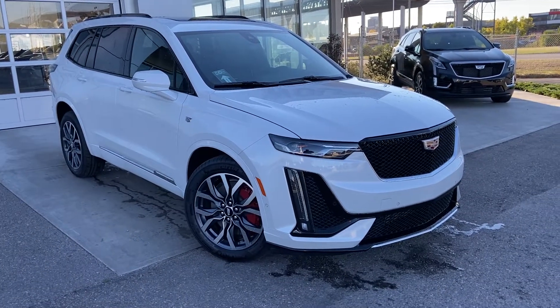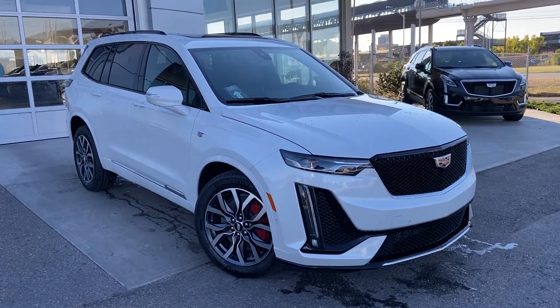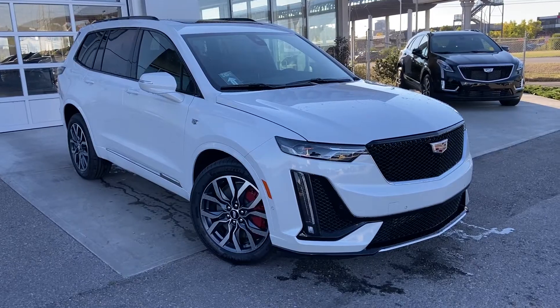Welcome to the brand new 2023 Cadillac XT6 Sport. The XT6 is powered by a 3.6L V6 engine mated to a 9-speed automatic transmission.